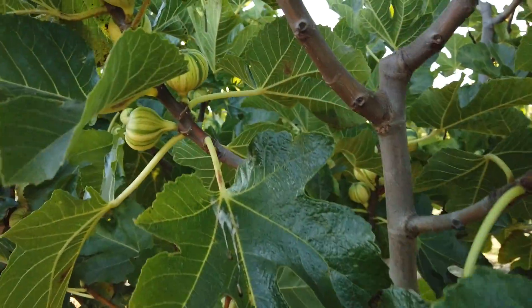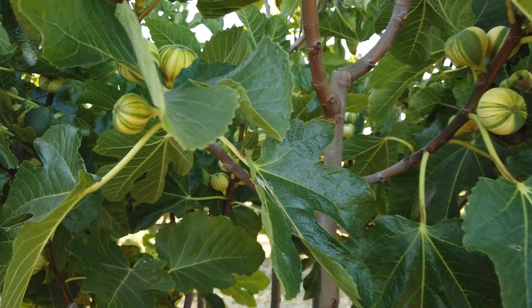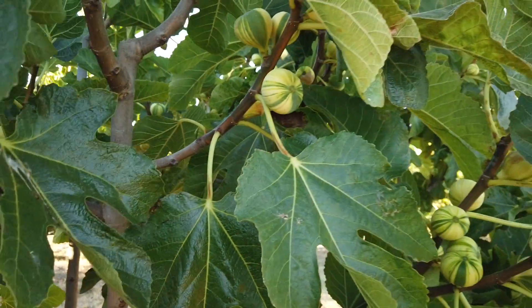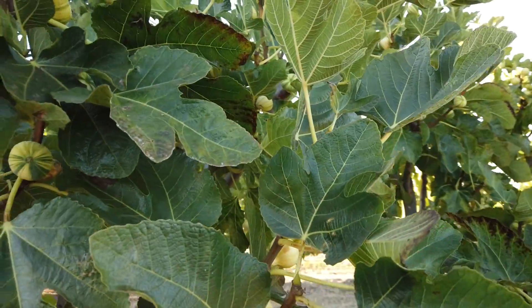In Madera, the largest fig grower in the world — I forget if they have another name, specialty foods or whatever — they grow 160 acres of Panache. They didn't plant more because they said it wasn't very productive, but I find it quite productive.